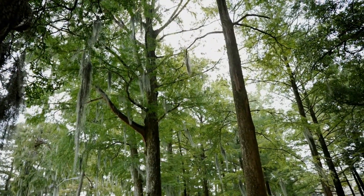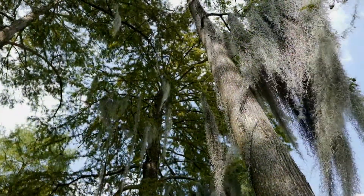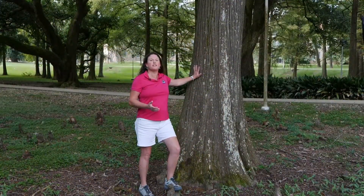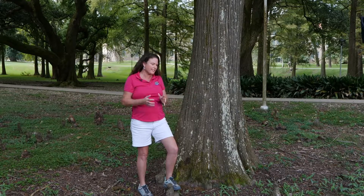The fall 2020 Louisiana Super Plant this year is the Bald Cypress, our state tree. Perhaps no other tree reminds us of home in Louisiana more than the Bald Cypress. It's just iconic here in the swamp and marshy areas of our state.